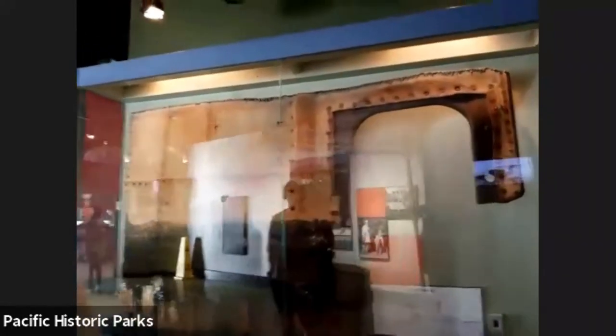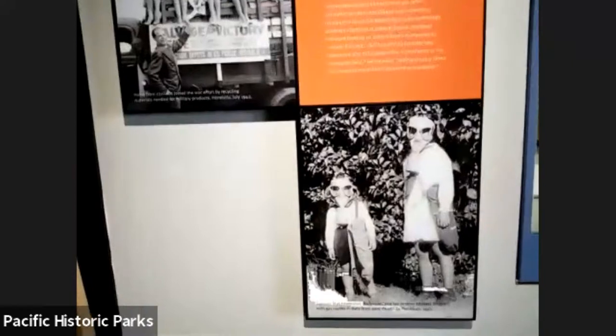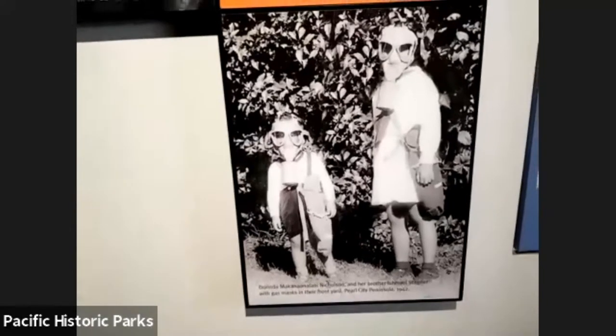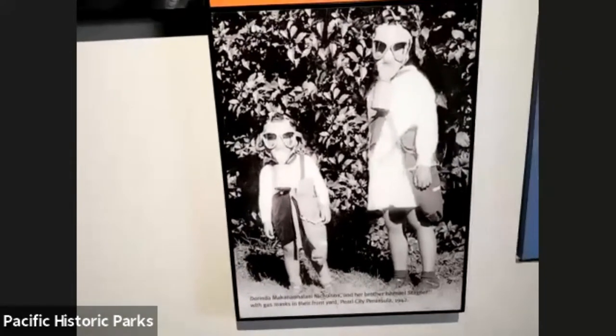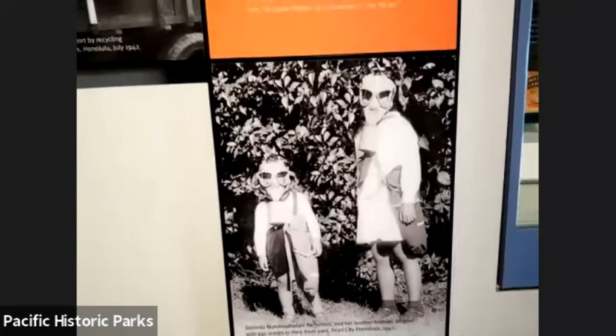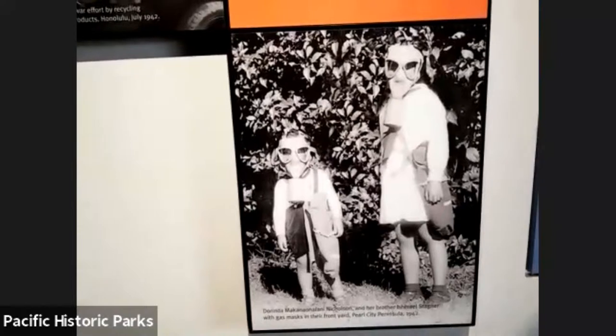This is actually a piece of the actual Arizona itself. And I did not forget — here is one more picture: this is about civilian life afterward, and we actually have Dorinda's picture right here. This is Dorinda and her younger brother. The caption reads: 'Dorinda Nicholson and her brother Ishmael with gas masks in their front yard, Pearl City Peninsula, 1942.'